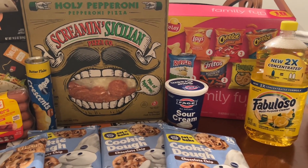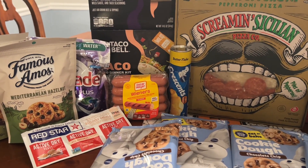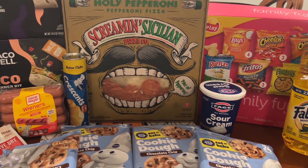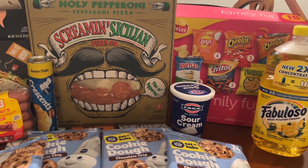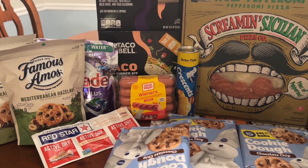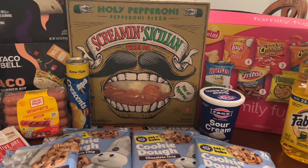Let me know what your favorite deal at Publix is this week and what you're picking up! As always, thank you for watching — if this helped you today, give it a thumbs up and subscribe. Thank you so much for 800 subscribers; I am so excited and grateful for every one of you. See you in the next one — bye bye!